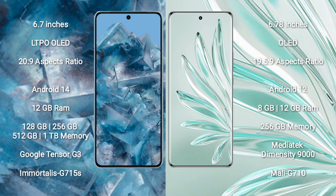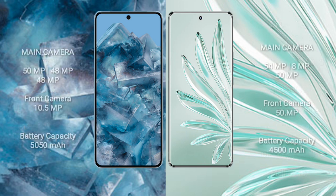Google Pixel 8 Pro features the Google Tensor G3 processor with GPU G715S. Honor 70 Pro Plus comes with 8GB or 12GB RAM and 256GB internal storage, with the Mediatek Dimensity 9000 processor and Mali-G710 GPU. Google Pixel 8 Pro has a triple rear camera setup of 50MP plus 48MP plus 48MP, with a 10.5MP front camera.